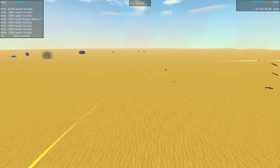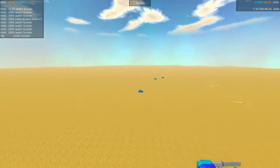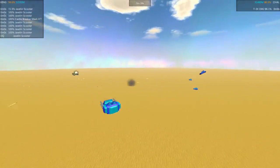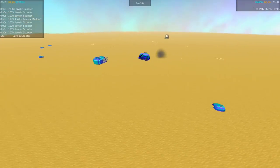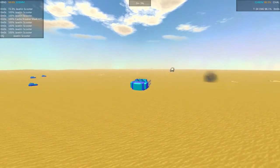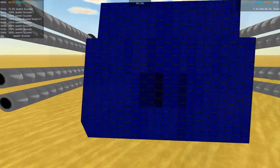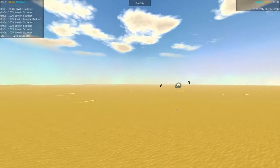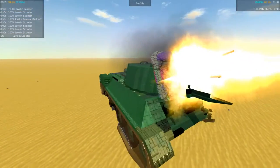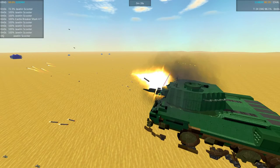Looks like we've lost a couple of Javelin scooters, but I believe the Castle Breaker is at 100%. The Javelin scooters are doing a good job — backing up and sliding those missiles along the ground. It looks so funny but it is super effective. The main Castle Breaker looks totally unaffected, just a few dark spots on the front armor. It is just laying down the fire — you can see those shells are gigantic, and just look at how many are in the air on the way over. The T-34 does have shielding but the shells are still managing to get through.